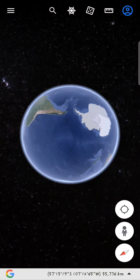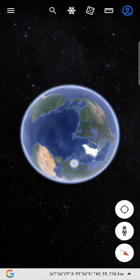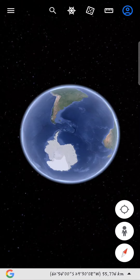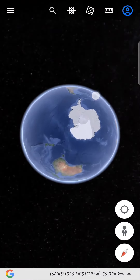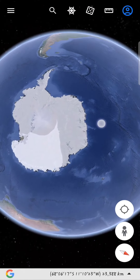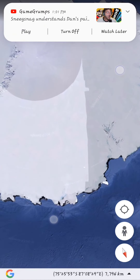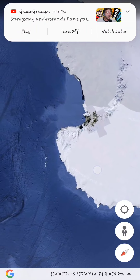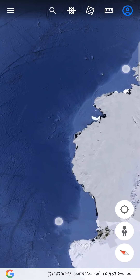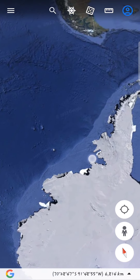You'd never even know that technology like this was only discovered by us within the last generation. So I was zooming around the Arctic and the Antarctic trying to figure out what I could see, because I noticed on a lot of videos on Google Earth and Google Maps that they love to smudge out or hide stuff.